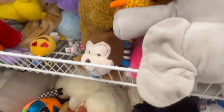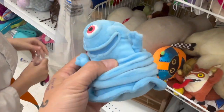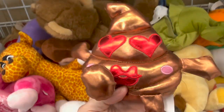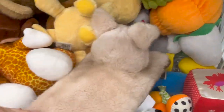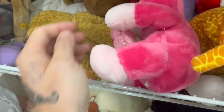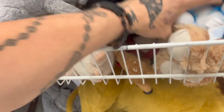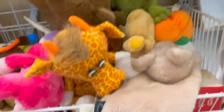Payton decided she's going to go to the stuffed animal bins and she found a Bob from Monsters vs. Aliens, so we're going to see if there are any others she can pair it with. That's what I should have done — you get the most stuff out there. There's a Cookie Monster right here too.